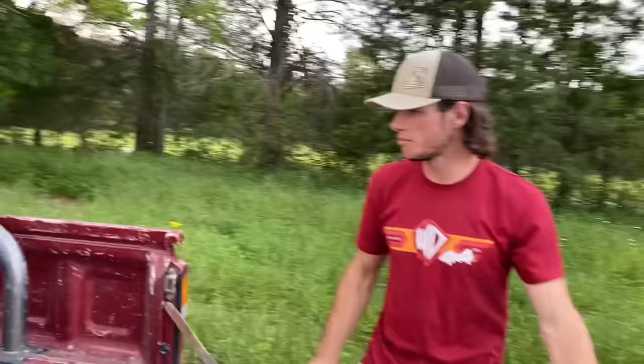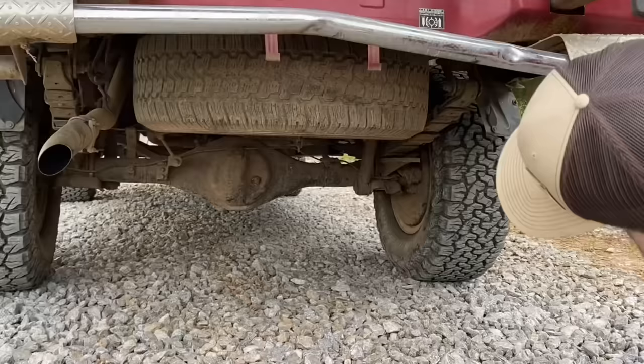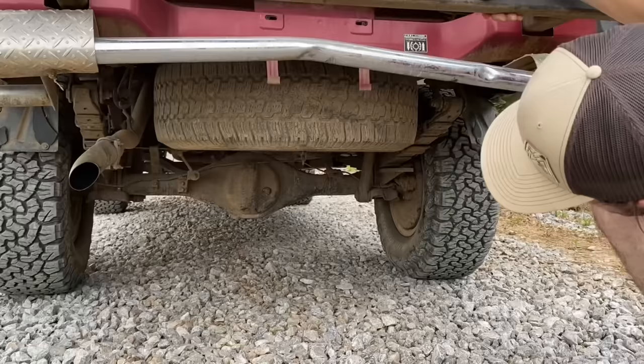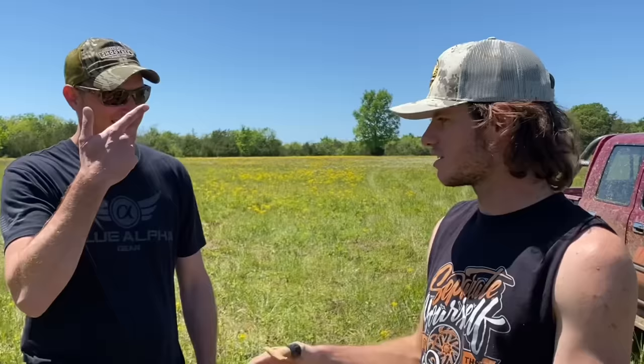Did that do any damage whatsoever? We kind of bent the bed a little bit. But literally nothing else — the leaves aren't bent, it's dead straight. This thing is going exactly how it went on Top Gear. They had a mechanic but we haven't touched anything, nothing has gone wrong at all. We pulled a stick out of the grill and that was it.